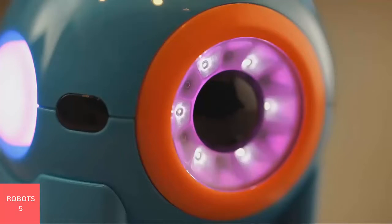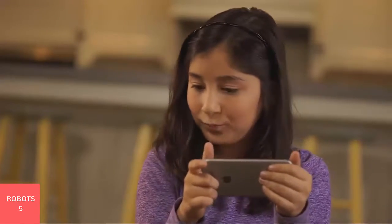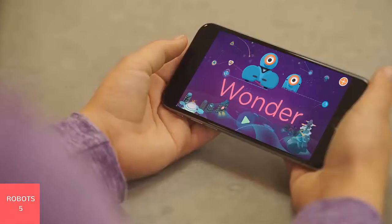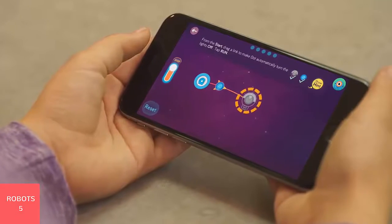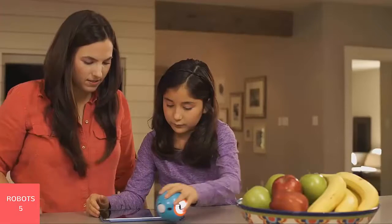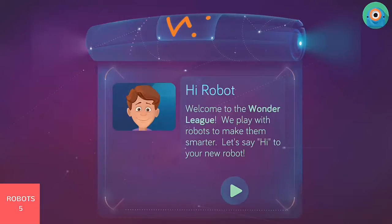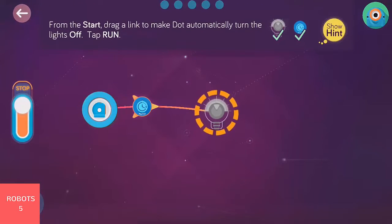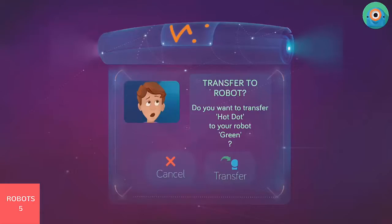Introducing Dot from Wonder Workshop. Dot is the brains of a robot. It's the best way for kids to learn coding and robotics with hands-on play. Right out of the box, Dot is ready to play — no assembly required. Once you connect to our Wonder or Blockly apps, you can make hundreds of games using the built-in tutorial challenges, like making a light sword or a fun magic dot ball. Wonder is easy to learn because we include hundreds of preloaded missions that teach coding in an easy, fun way.